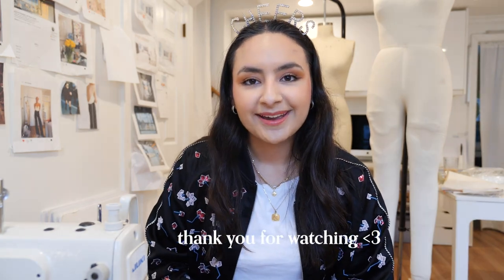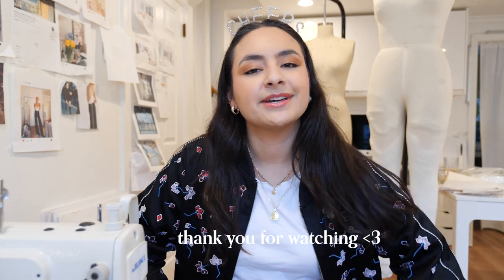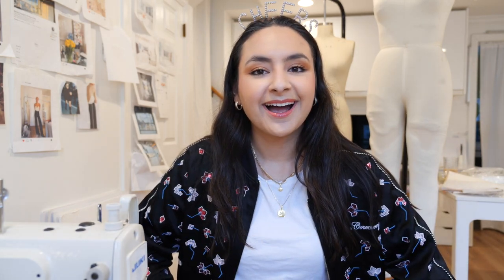Thank you so much for watching this video. I hope you like the look. This is my everyday makeup look and I'll see you in the next one. Bye.